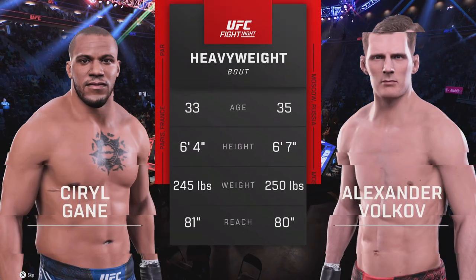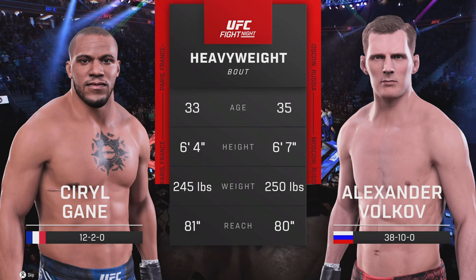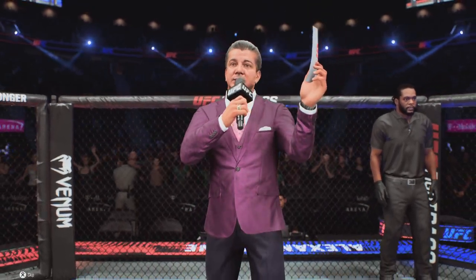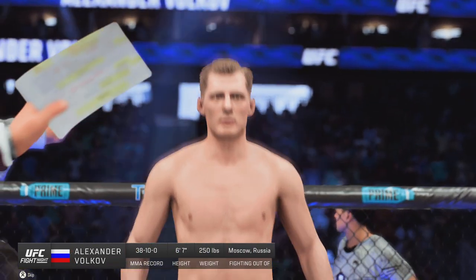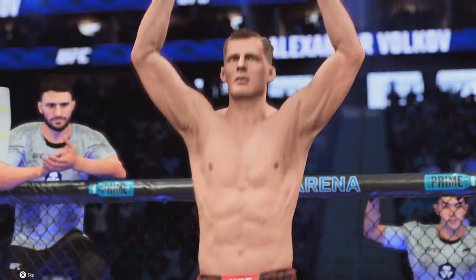And now, the tale of the tape for this heavyweight fight. To get us started, the veteran voice of the Octagon, Bruce Buffer. Ladies and gentlemen, this fight is three rounds in the UFC heavyweight division. Introducing first, fighting out of the blue corner — Alexander Drago Volkov!